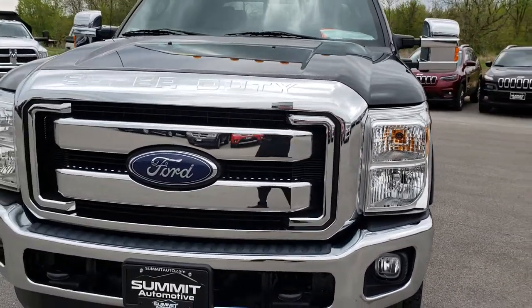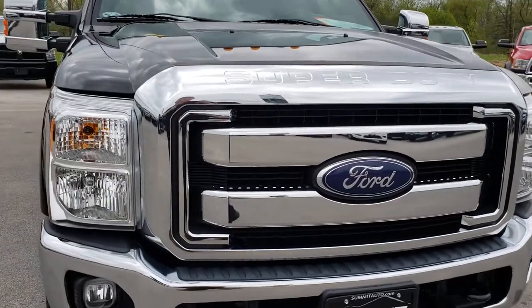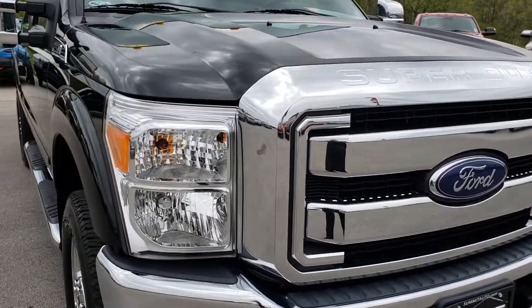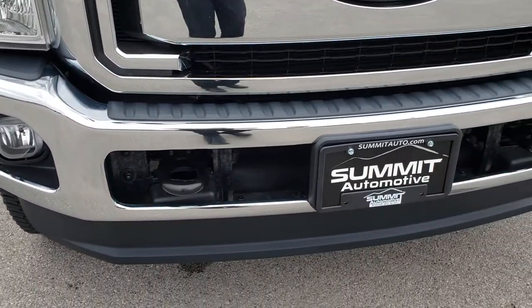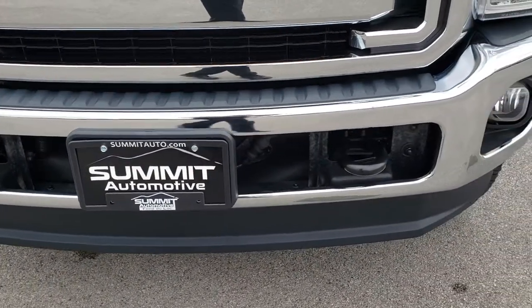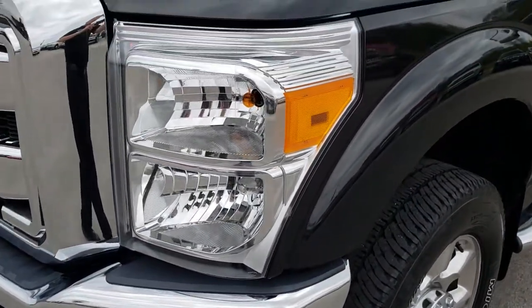Today we are checking out this super clean 2015 Ford F250 Crew Cab Short Box. This truck has the 6.2 liter V8 motor which pumps out 385 horsepower. From this HD video you will be able to tell that this truck is extremely clean all the way around.